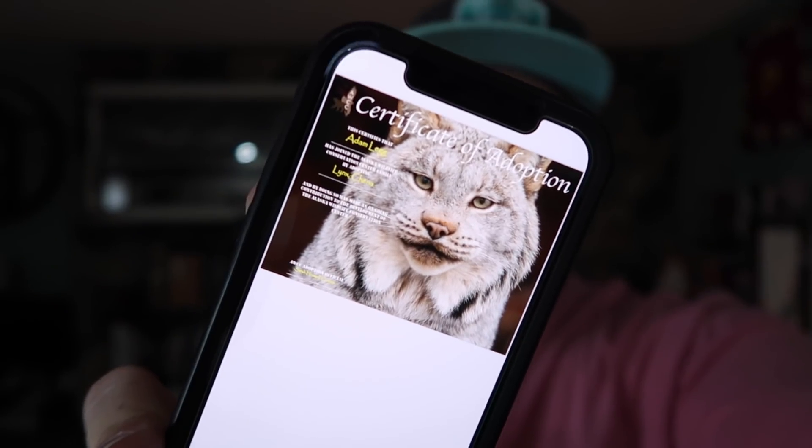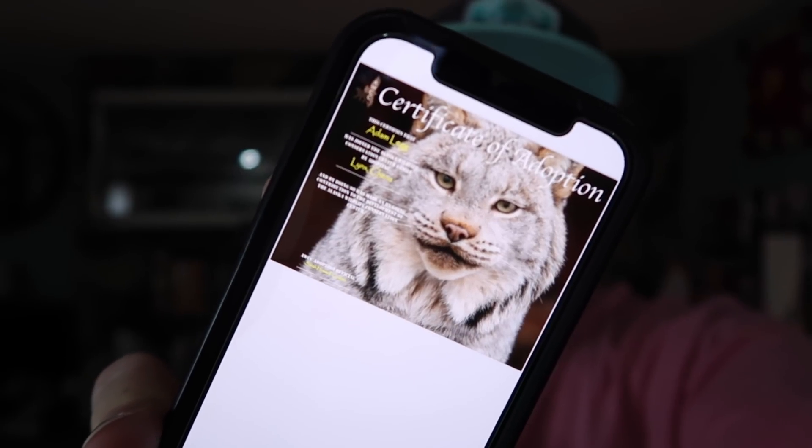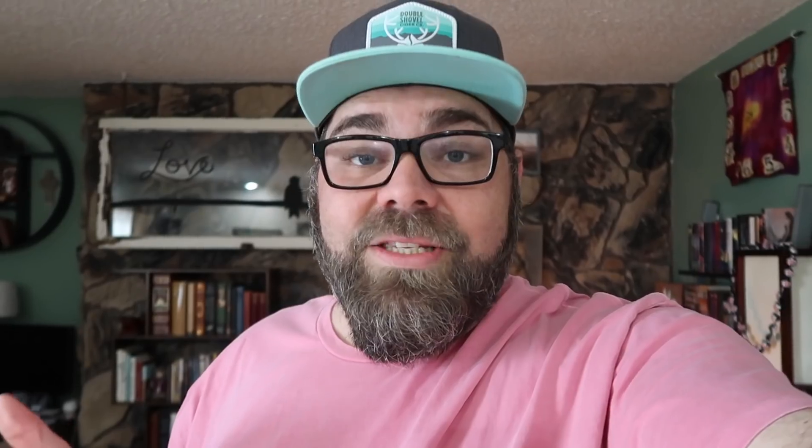This is adorable — we adopted a lynx! There's our certificate of adoption they sent us. This is Chena the lynx. We actually chose the lynx because of Missy — Missy is a tortie lynx type of cat and she has those little face puffs on the side of her face. We thought, what a fun thing to do. So we adopted a lynx. And I think that means we get to bring it home one weekend a month — is that not true? What a vlog that would be — a wild lynx in our house.